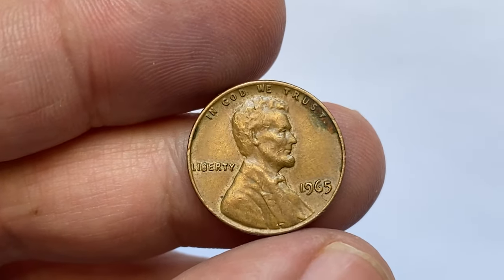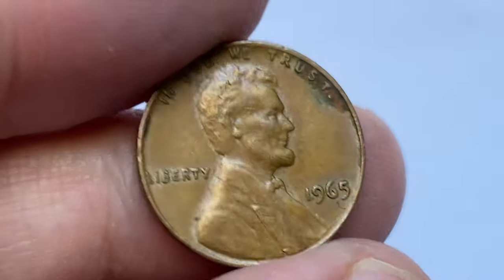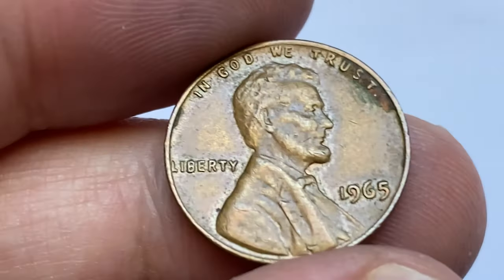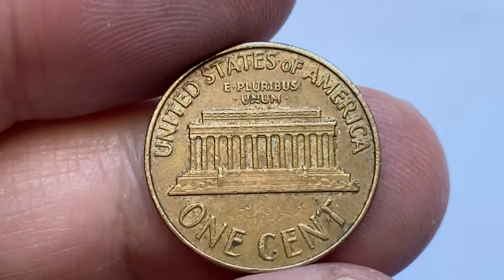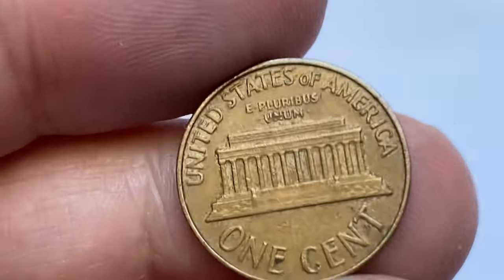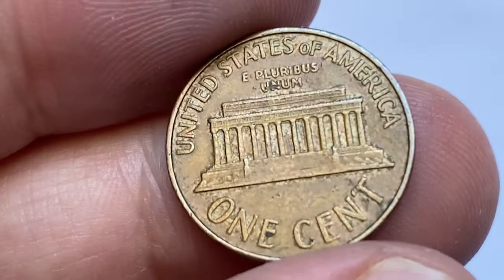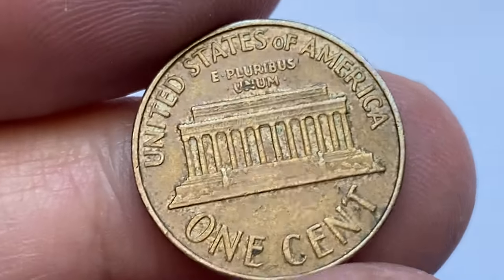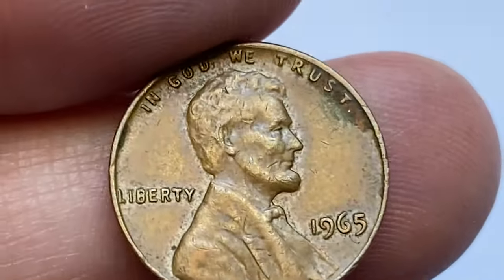I'm holding a circulated 1965 brown penny in extremely fine condition with slightly tarnished surfaces around the lettering 'In God We Trust.' Overall, the coin is neatly preserved and displays a few contact marks here and there. In circulated grade, these pennies are worth less than a dollar.